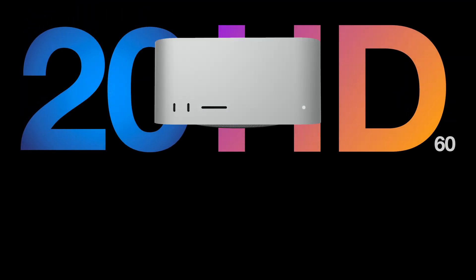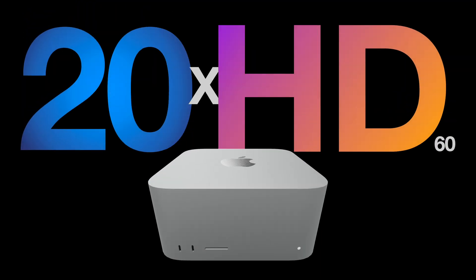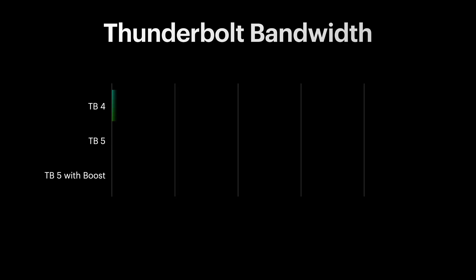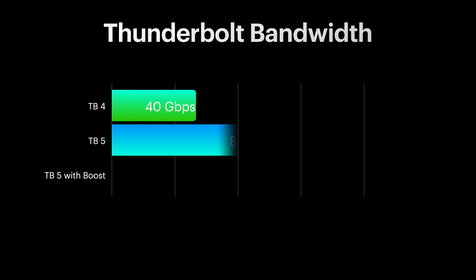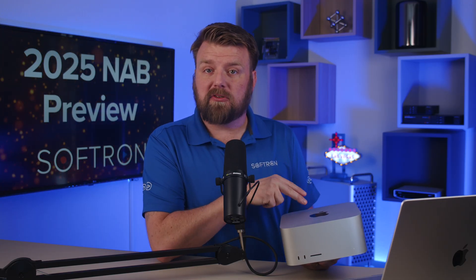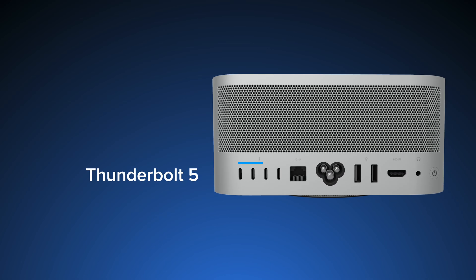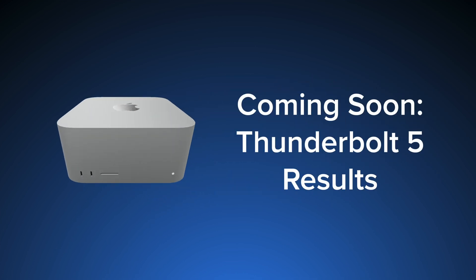With this new Mac Studio we could capture 20 HEVC signals and 20 ProRes HQ signals at the same time. This machine is very impressive, and now that Sonnet has just announced their Thunderbolt 5 enclosures, that's going to be really important for 4K workflows. That's going to get rid of the two-channel 4K60 limitation — we could potentially double that, giving something like this Mac Studio M3 Ultra potentially 20 channels of 4K60. Once we have that new Sonnet chassis we'll definitely be testing this and posting the numbers on this channel, so make sure you subscribe.